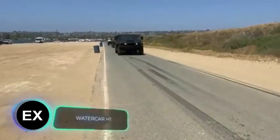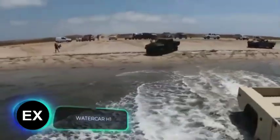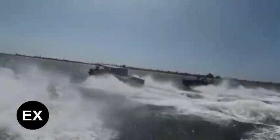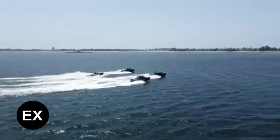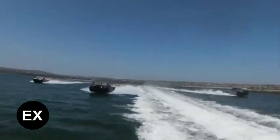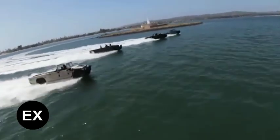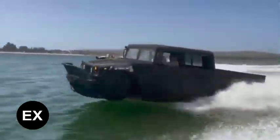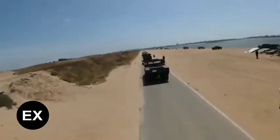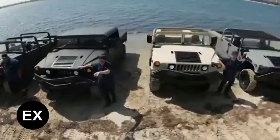This amphibious vehicle based on the Humvee military vehicle bursts into our selection. This engineering marvel is called the H1 Panther and it is the most versatile vehicle imaginable — 70 miles per hour on the highway, 40 miles per hour on the water, a 395 horsepower Chevrolet LS3 engine, all-wheel drive, and automatic transmission that shifts between water and land modes in less than 20 seconds.